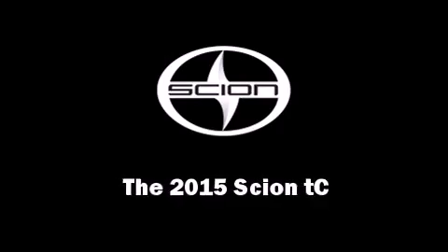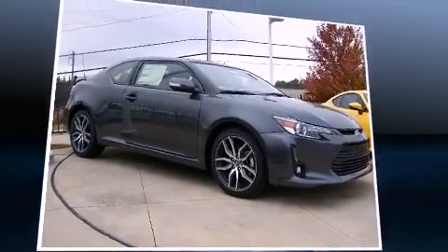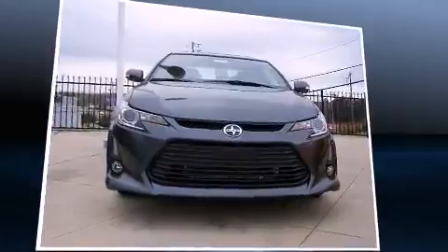Step into the 2015 Scion TC. It features an automatic transmission, front-wheel drive, and a 2.5-liter four-cylinder engine.